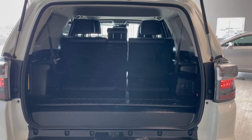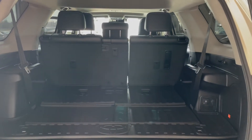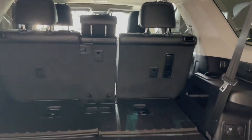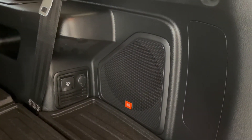The back of this 4Runner comes with a ton of storage space with the third row seats folded down, but if you're hauling larger items or just need the extra room, the second row seats fold down as well. You also have a built-in JBL speaker and two outlets on the right side.